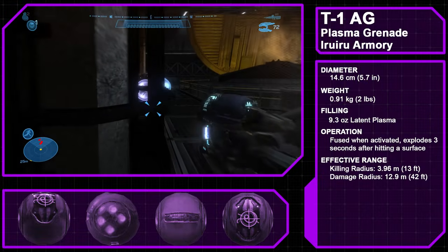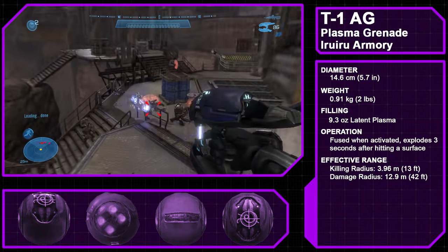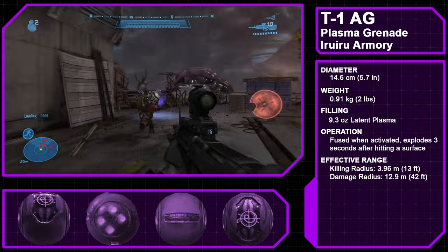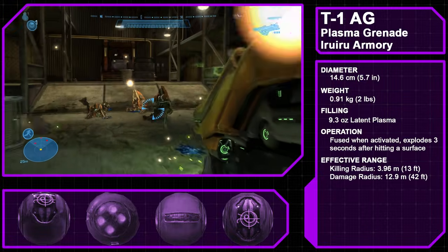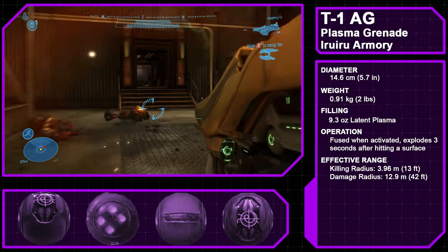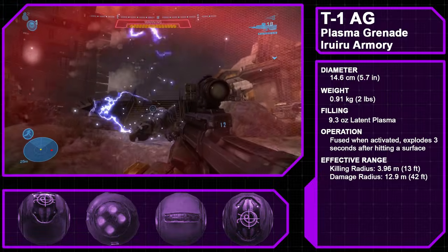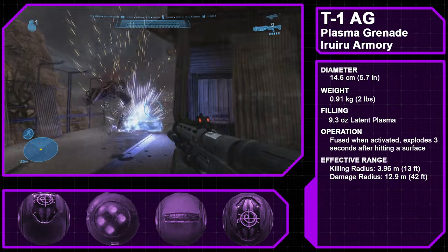The Type 1 Anti-Personnel Grenade, also called the Plasma Grenade or Sticky Grenade, is the grenade of choice for the Covenant, manufactured by the Iru Iru Armory. The grenade's casing is made of smart matter programmed to stick to infantry targets. When primed, the grenade vents its coolant, becoming hot enough to burn into the surface of any target it lands on. Once stuck, there is normally no way to remove the grenade, though a powerful electromagnetic shield can de-stick it. Plasma grenades have an effective kill radius of 3.96 meters (13 feet) and a casualty radius of 12.9 meters (42 feet).